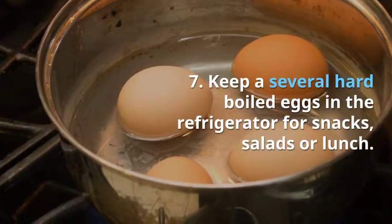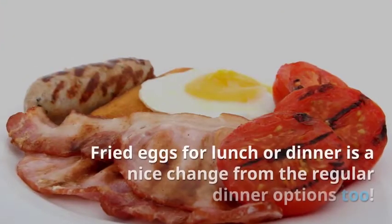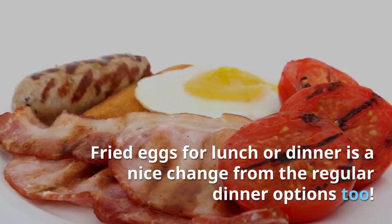7. Keep several hard-boiled eggs in the refrigerator for snacks, salads or lunch. Fried eggs for lunch or dinner is a nice change from the regular dinner options too.